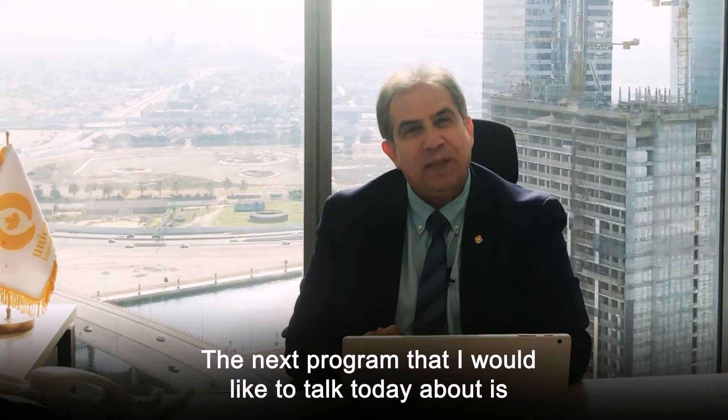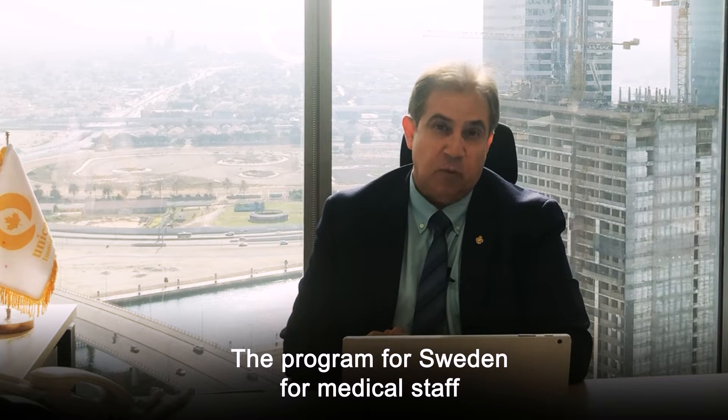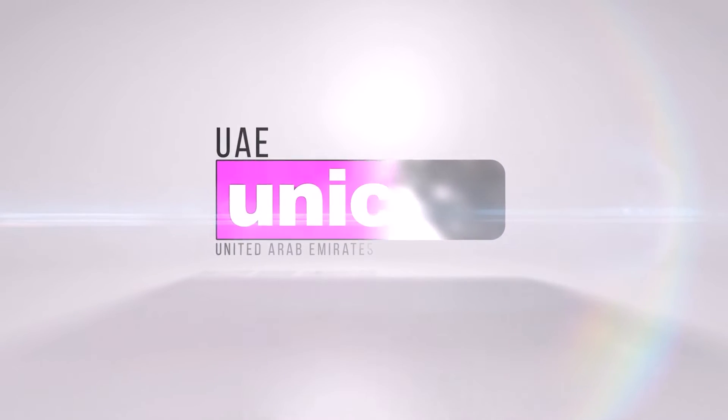Hello everybody. The next program I would like to talk about today is the program for Sweden for medical staff. 26 groups of jobs including doctors, nurses, psychologists, physiotherapists, midwives, dentists, and many others who have a minimum bachelor's degree and above will be eligible to apply under the Sweden program.